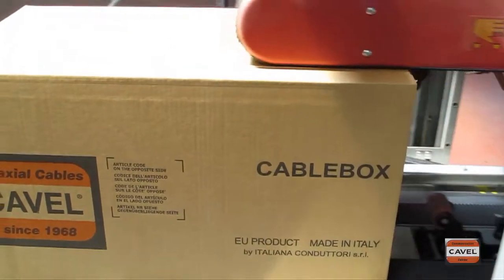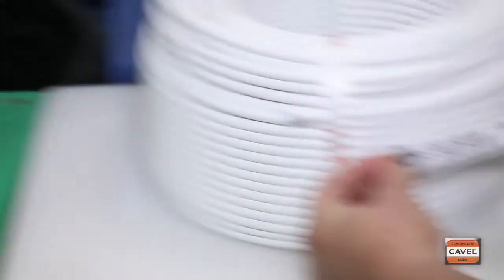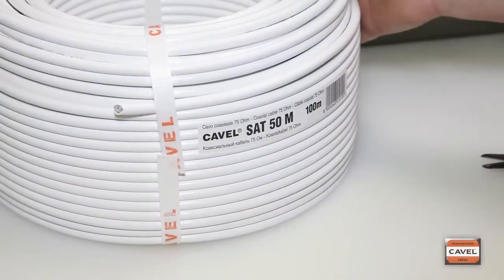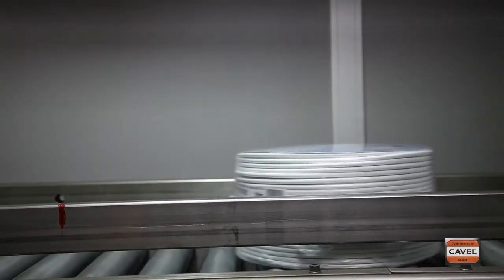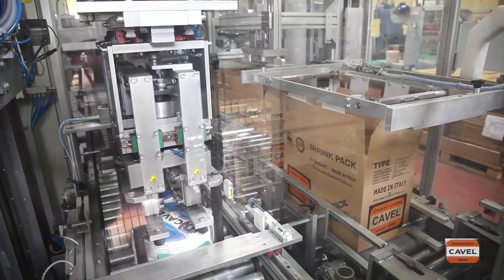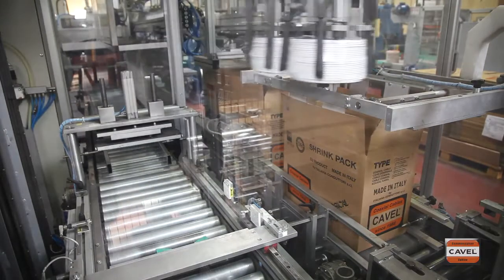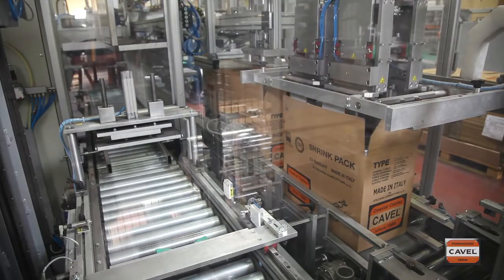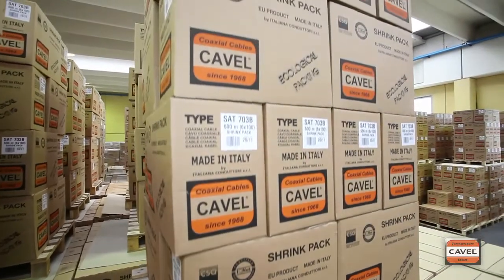Practical, professional and environmentally friendly — that's why we decided to offer a range of LAN cables also in CableBox compatible coils: 100 or 150 meters for CableBox DS-100, and 200 or 300 meters for CableBox DS-250. Kavel Products. Why settle for less?